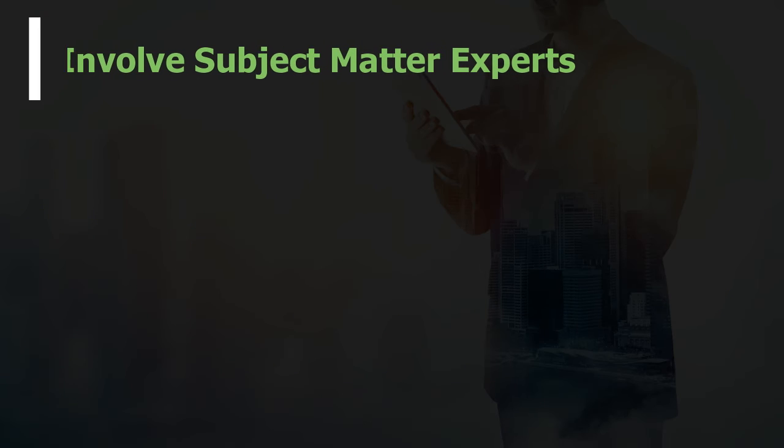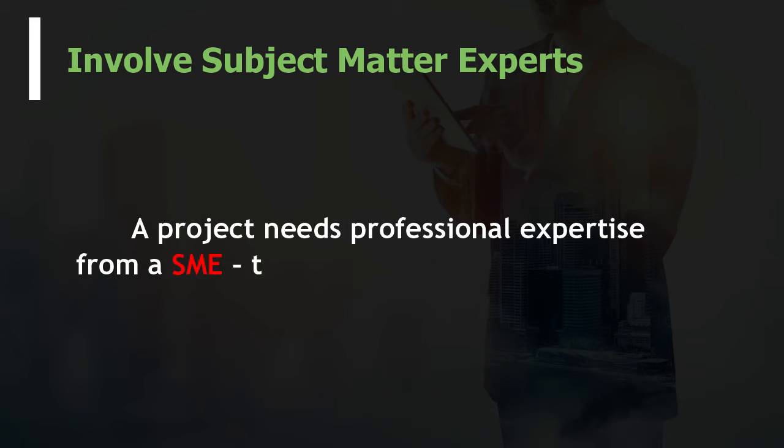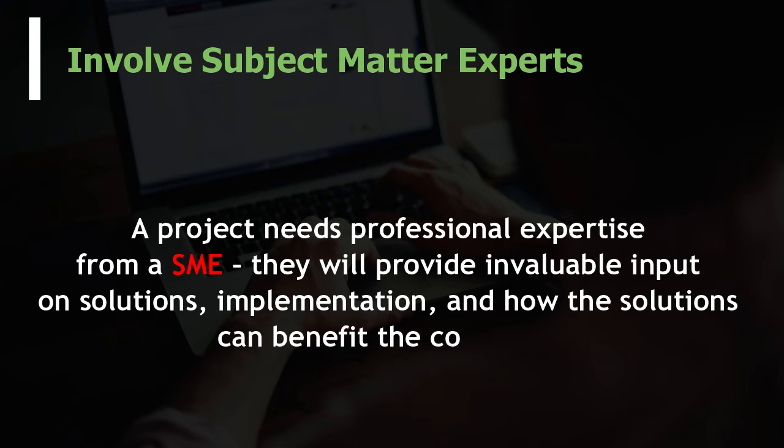Involve subject matter experts. A project needs professional expertise from a SME — they will provide invaluable input on solutions, implementation, and how the solutions can benefit the company.